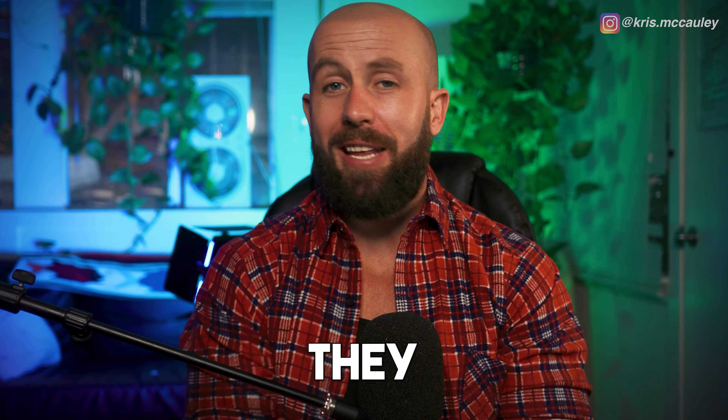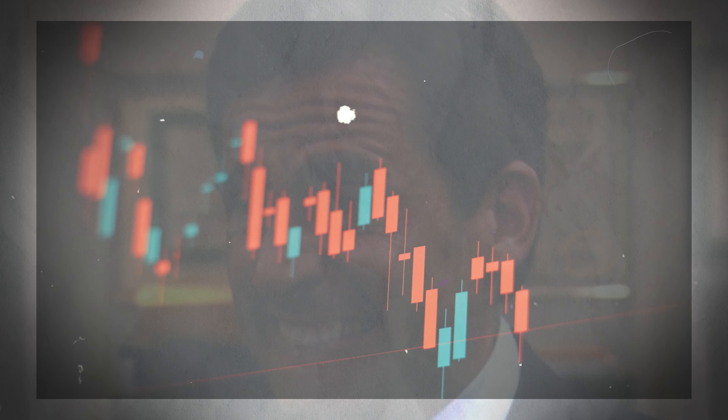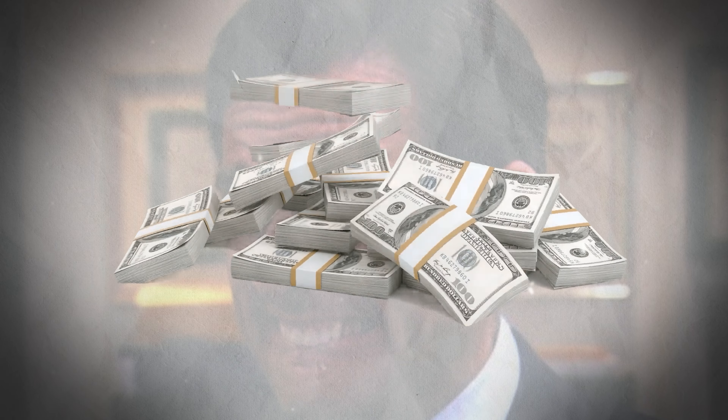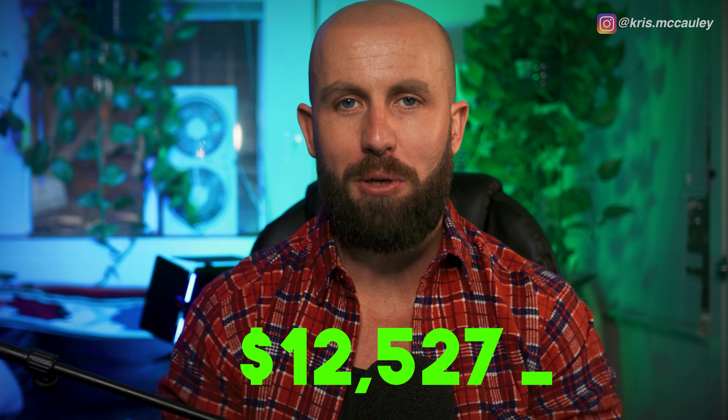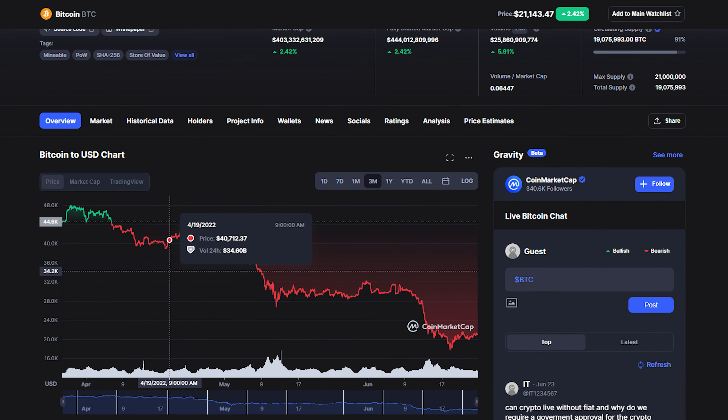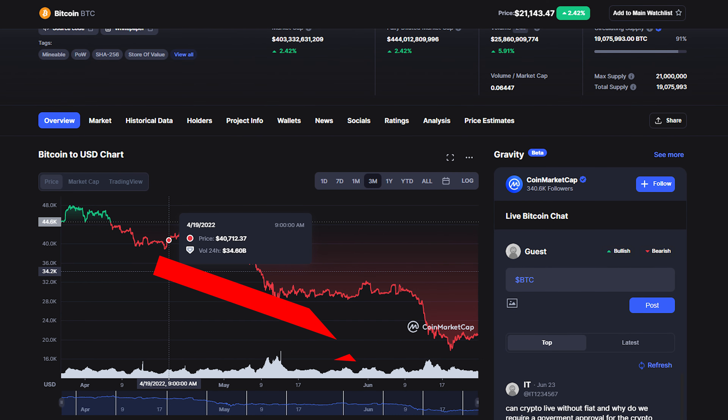Crypto trading bots supposedly eliminate the stress of day trading crypto while being a great source of passive income in the bear market. That's why over two months ago I put twelve thousand five hundred and twenty-seven dollars into a crypto trading bot. Since then, Bitcoin has fallen from forty thousand dollars to twenty thousand dollars — and I made... but to find out exactly how much, you'll have to stick around until the end of the video.